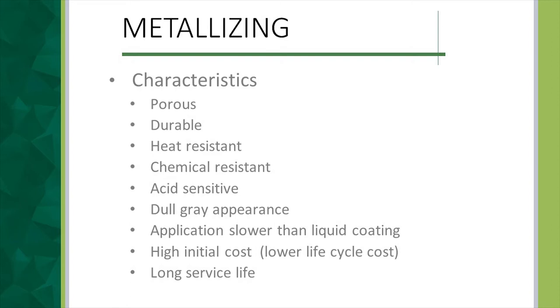The application is a little slower than liquid coating, but as you'll see, the overall operation is shorter. Lastly, it has a high initial cost, but it lasts 50-plus years, so if you average it over the life cycle it is actually less expensive. It has a very long service life.